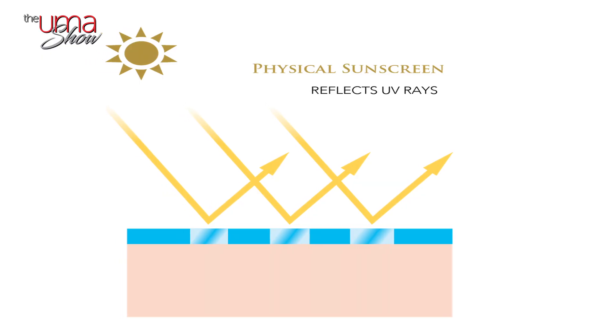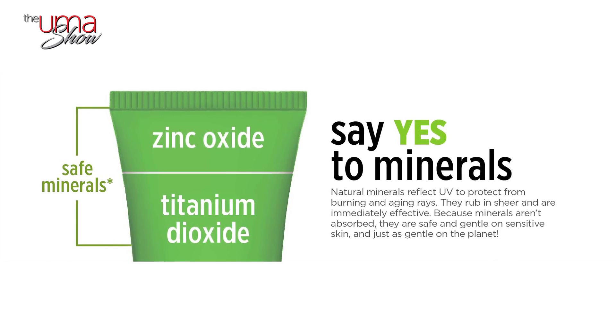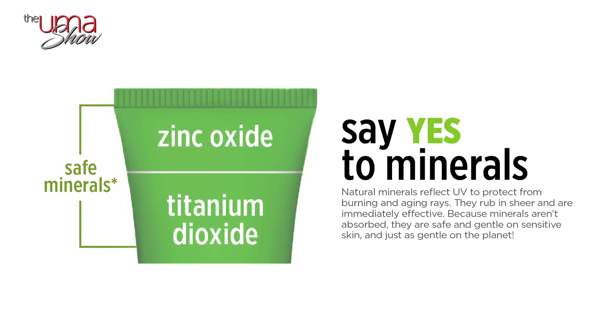Let's talk about physical sunscreens. Physical sunscreens get their name because they act as a physical barrier against UV rays from the sun. The sunscreen acts as a shield and does not allow UV rays to get into your skin, actually deflecting them away. Physical sunscreens are also known as mineral sunscreens because of the active mineral ingredients they contain. The two active mineral ingredients — zinc oxide and titanium dioxide — are the only ingredients that have been labeled as safe by the FDA.